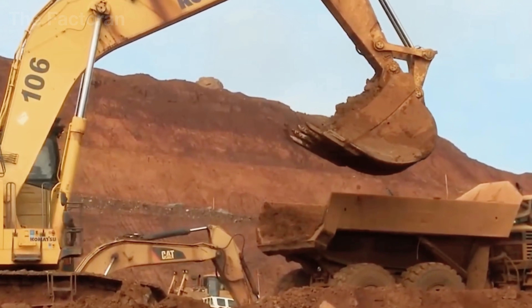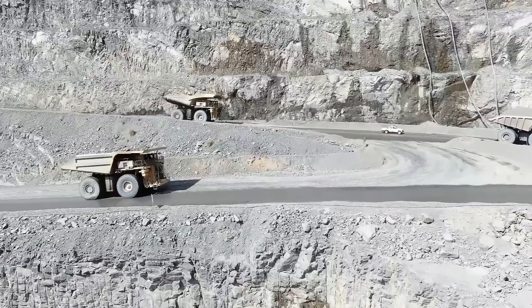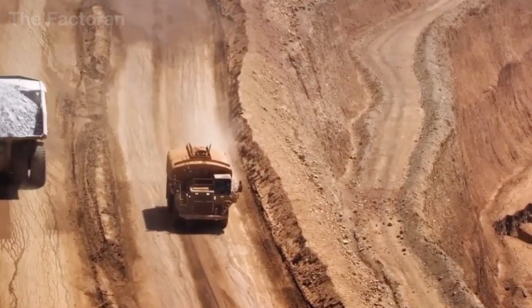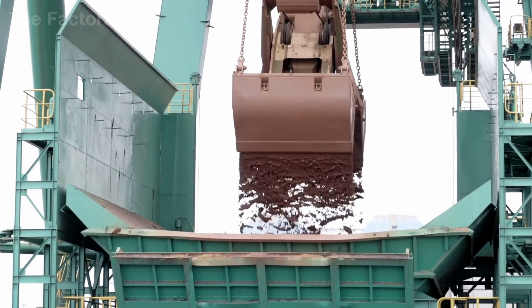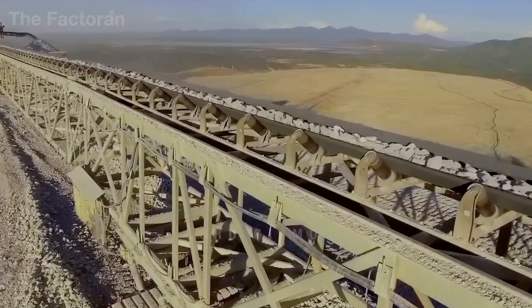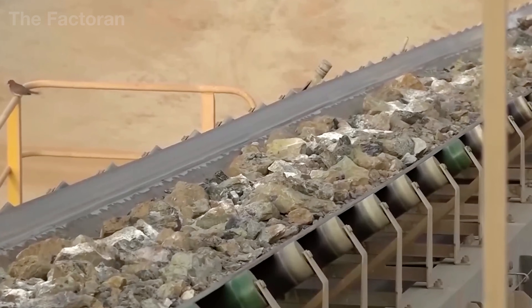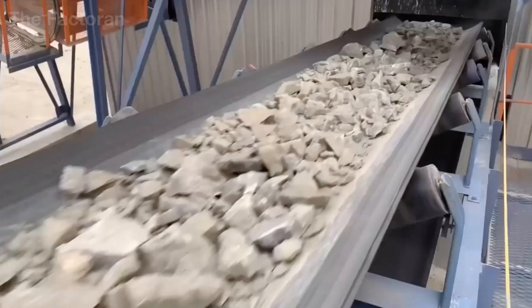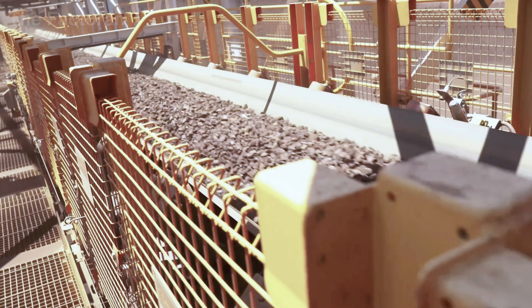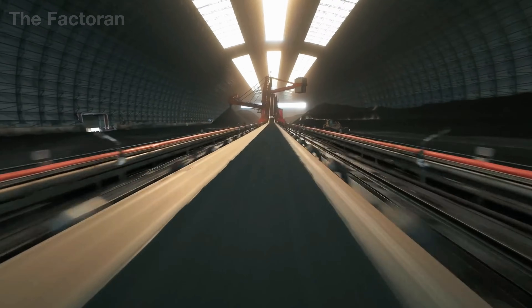These trucks run continuously along dedicated haul roads, transporting raw material out of the extraction zone. At the collection area, the copper ore and bauxite are dumped into feed hoppers and transferred onto conveyor systems stretching hundreds of meters. Here the material undergoes primary crushing and coarse screening to remove soil and unwanted debris, and what remains is further reduced in size, preparing it for the metal refining stages that follow.